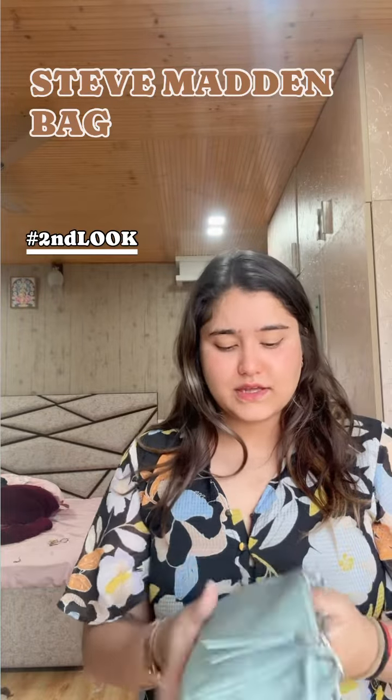So thank you for watching, guys. Bye bye, take care!